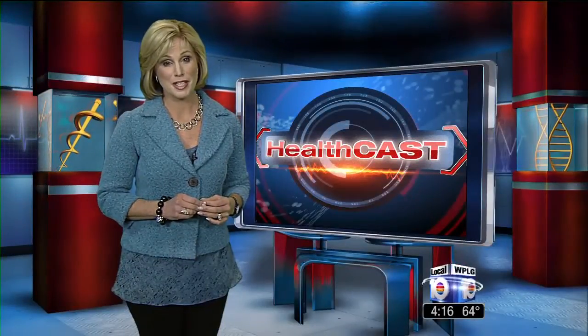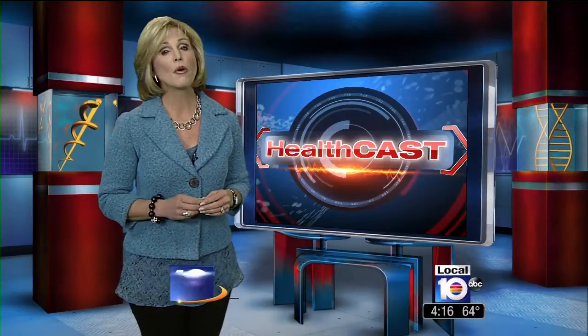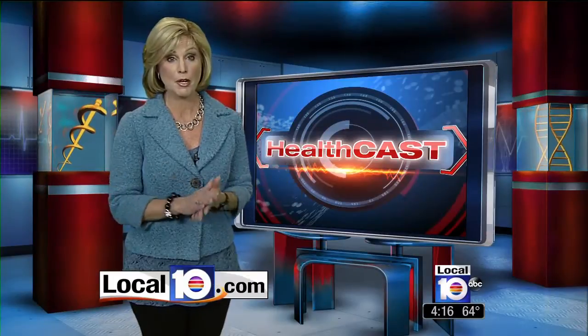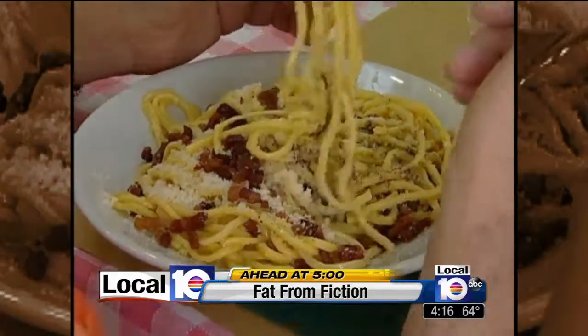PET scan testing will be discussed at a special Alzheimer's symposium being held at Mount Sinai Medical Center this weekend. For more information — it's open to the public, some parts of it — log on to our website, local10.com. We'll have all that information for you.